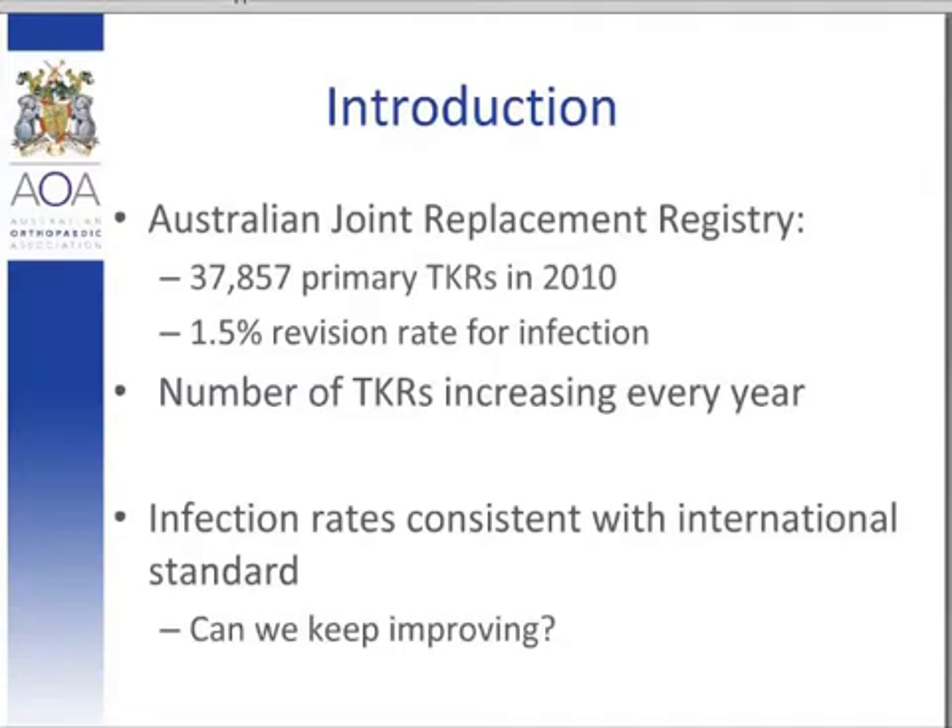Although our infection rate is consistent with current international standards, efforts should be taken to re-evaluate our systems and procedures in a continual attempt to decrease the incidence of infection, and therefore decrease the significant morbidity, mortality and socioeconomic burden associated with revision arthroplasty surgery. Working on the basis that most deep infections have their genesis at time of surgery and that the most common bacteria responsible are native skin flora, it can be assumed that improving the sterility of the skin of the surgical field at time of operation could potentially decrease the risk of later joint infection.